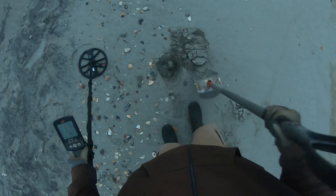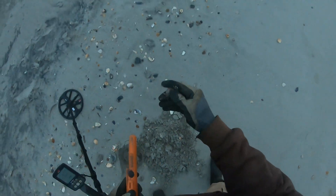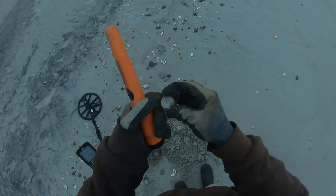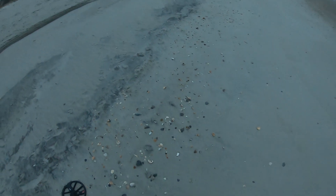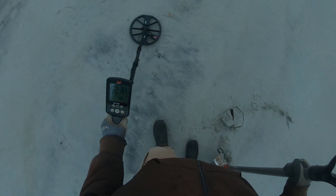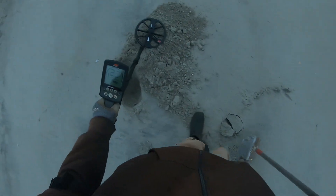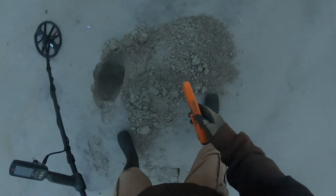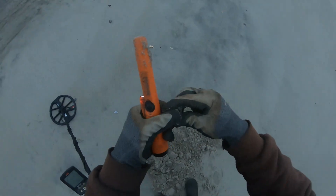I got a 12-16. Oh, a solid 30 — there it is, it's a quarter. That quarter's been there a while, kind of greened up. I just wiped it off. All right, a quarter. There's a 23 jumping all over the place. I probably have another quarter — yep, it's another quarter, look how green it is.